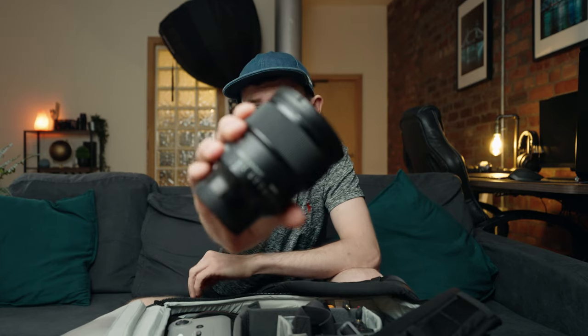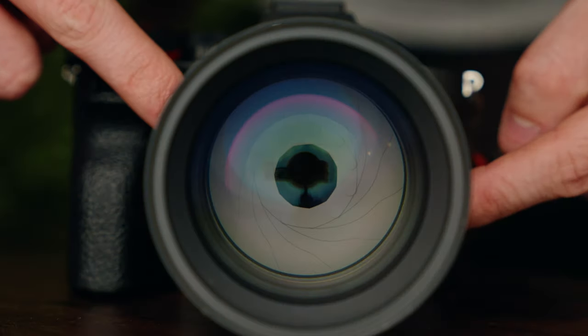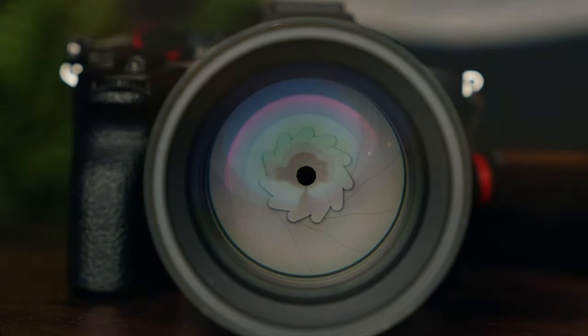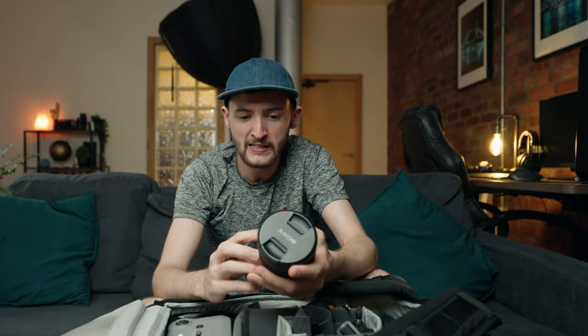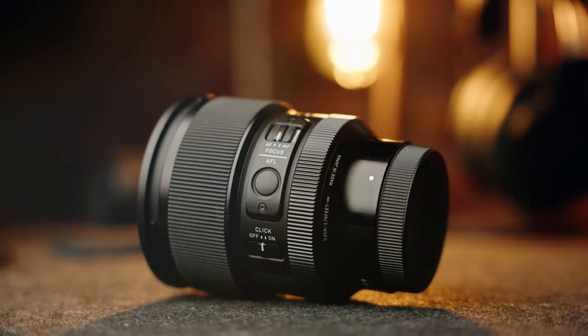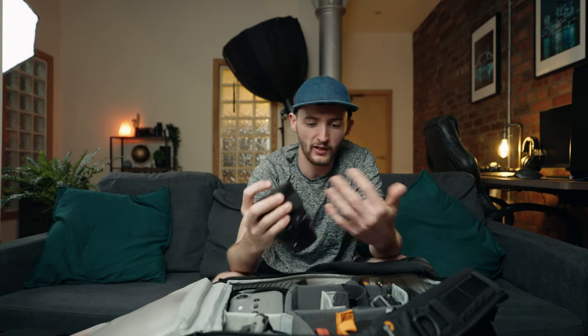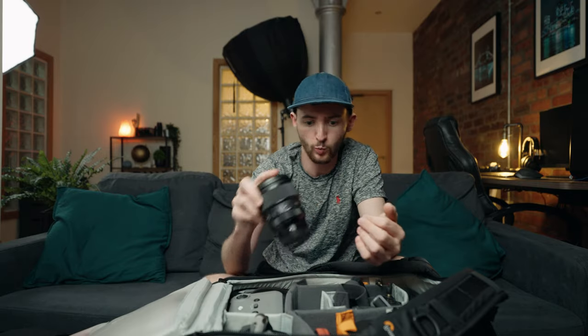Over here we have my favourite prime lens, which is the Sigma 85mm F1.4. This thing is amazing - great for video and photography. I've done a ton of POVs with it and the results are pretty addicting. It's also the lighter version of the 85mm lens, so it doesn't take up too much room in the camera bag and doesn't weigh as much as version one.